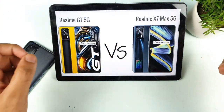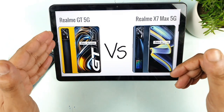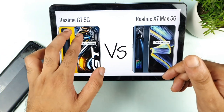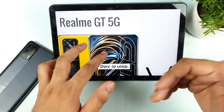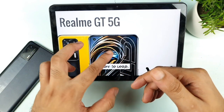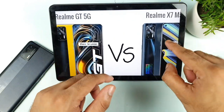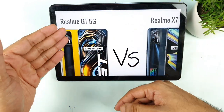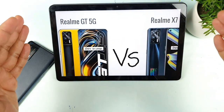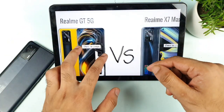Hi friends, welcome back to my channel, Sai Tech Korean. Today we are going to compare the Realme X1 Max vs Realme GT. So which is the best phone to buy right now? Very soon the Realme GT will also get released in India on August 18th.